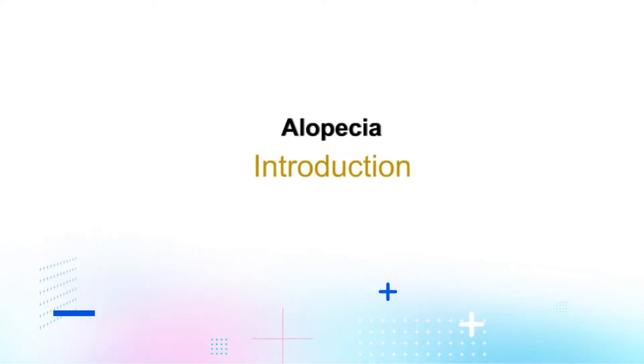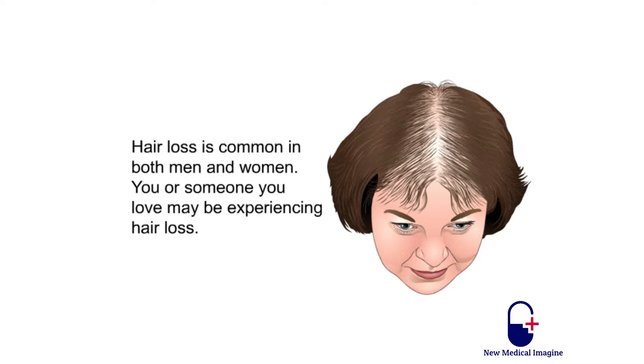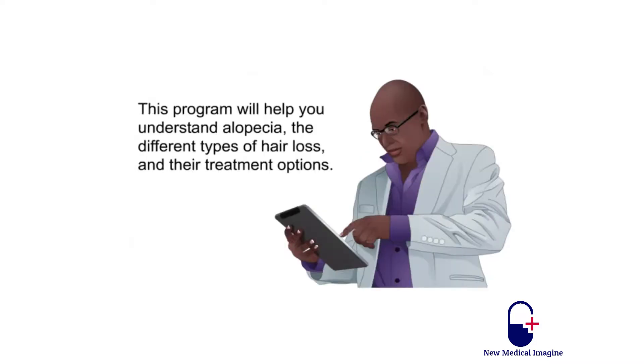Alopecia. Introduction. Hair loss is common in both men and women. You or someone you love may be experiencing hair loss. Most people lose up to 100 hairs from their scalp every day. That's normal, and those hairs usually grow back. But many people lose more hair as they grow older. This program will help you understand alopecia, the different types of hair loss, and their treatment options.